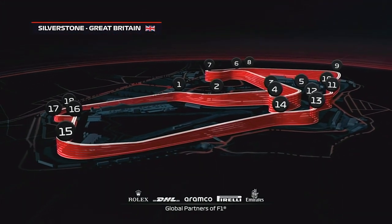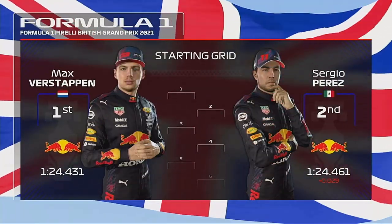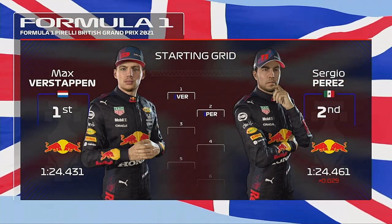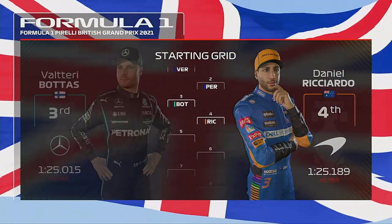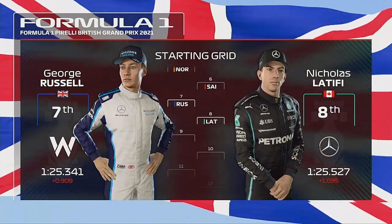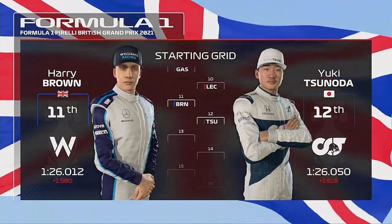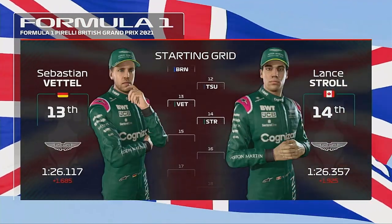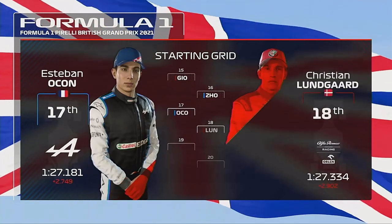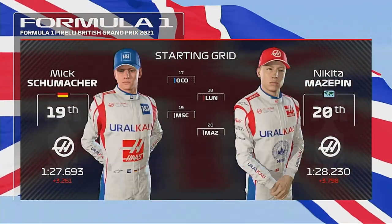Here is the grid for the Grand Prix. Young superstar Max Verstappen starts from pole position, edging out Sergio Perez who lines up P2. Considering the rest of the grid, we have Bottas, Ricciardo, Lando Norris and Sainz, Russell, Latifi, Gasly and Charles Leclerc, Brown, Tsunoda, Sebastian Vettel and Stroll, Giovinazzi, Ocon, Esteban Ocon and Christian Lungard, Mick Schumacher and Nikita Mazepin.